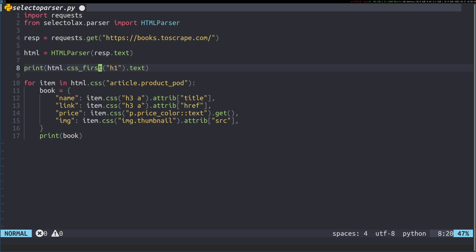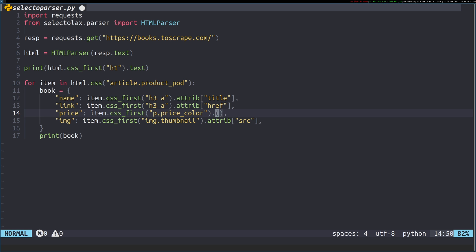Selectolax has a CSS method that works like find_all and returns a list, and a CSS_first method that returns the first matching element. These are the two main ones you'll use. I think it's quite good to have it this way rather than having .get and .getall at the end. We change the relevant calls to CSS or CSS_first, remove the double colon text syntax, and change .get into .text.